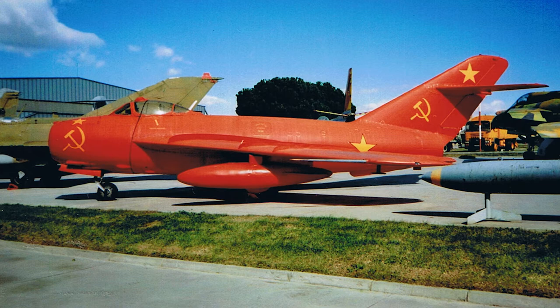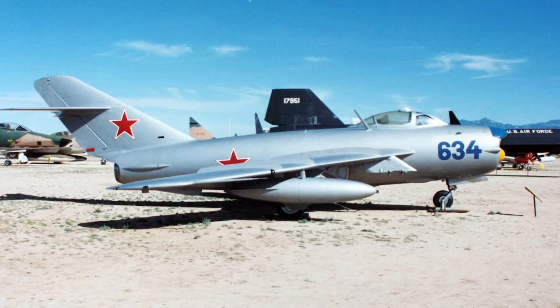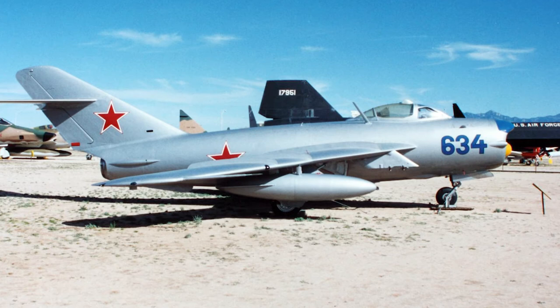One problem with the MiG-15 had been the lack of a radar gunsight. However, the MiG-17 was equipped with an optical gunsight and a gun-ranging radar that had been copied from a captured F-86 Sabre. This proved very effective in dogfights.